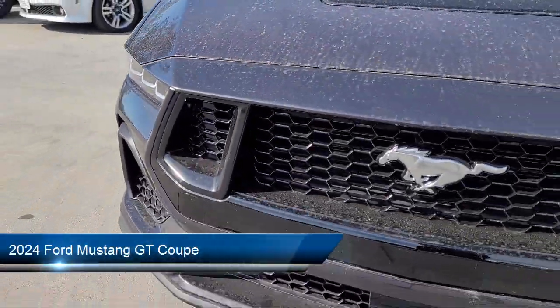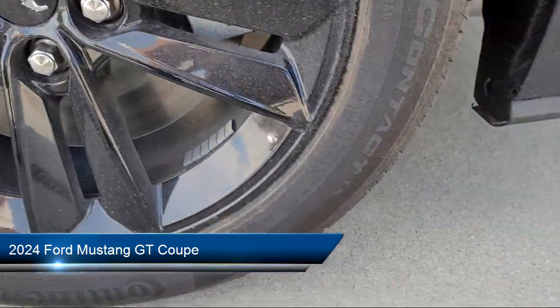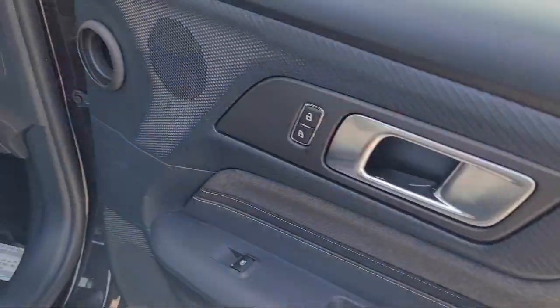It comes equipped with rain-sensitive windshield wipers, leather steering wheel with auto tilt-away, parking sensors, rear-view camera, and keyless entry.